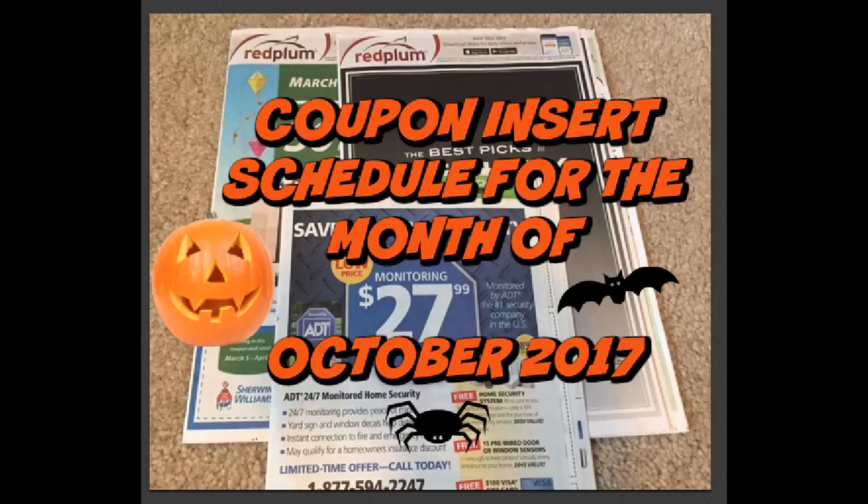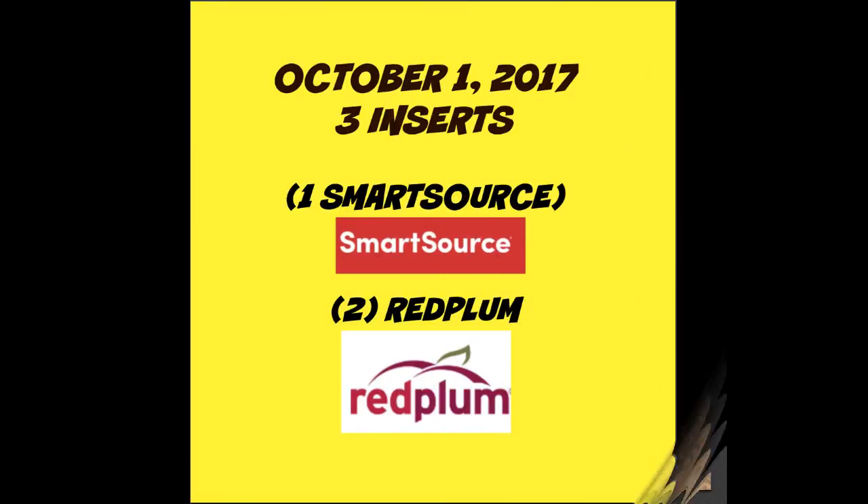So here is the coupon insert schedule for the month of October 2017. The week of October 1st has already passed but we did get three inserts — one Smart Source and two Red Plum.